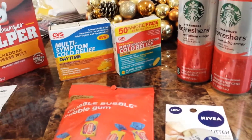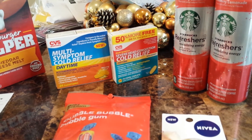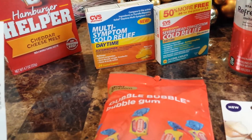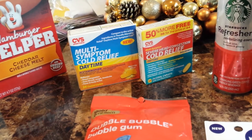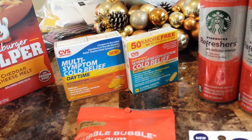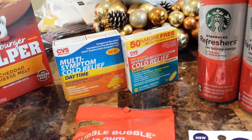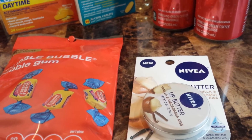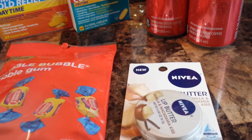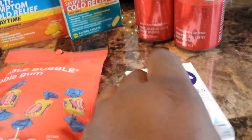I also found CVS store brand cold medicine on clearance — both don't expire until September 2015. The multi-symptom cold relief was $1.37 on clearance, and the severe head congestion cold relief was $1.57 on clearance; they were regularly almost $5 to $6 apiece. I also found the Nivea Lip Butter in Vanilla and Macadamia Kiss, regularly $3.99, on clearance for $0.99 — but only the ones with the cardboard backing, not the single ones.